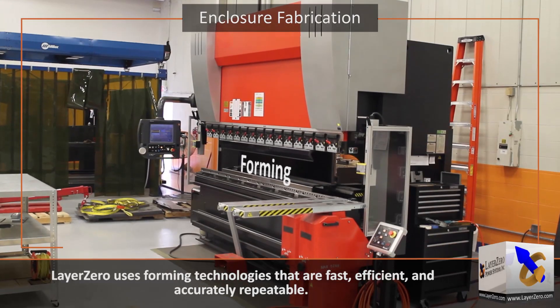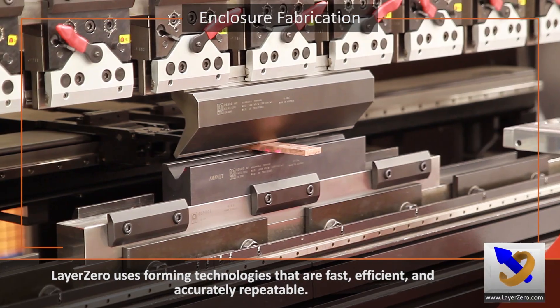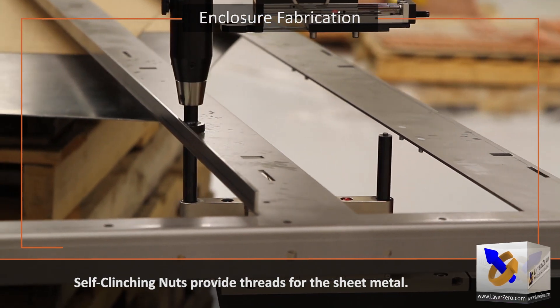Layer Zero uses forming technologies that are fast, efficient, and accurately repeatable. Self-clenching nuts provide threads for the sheet metal.